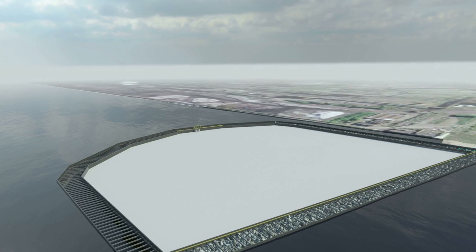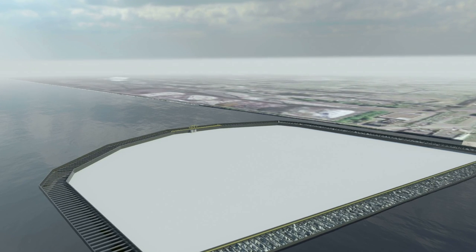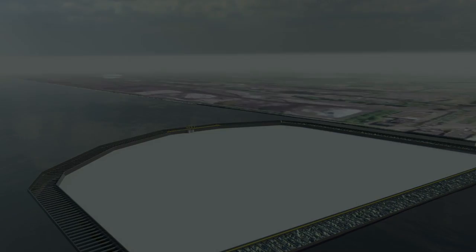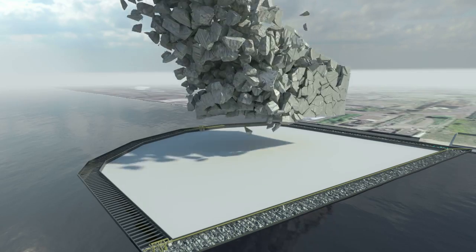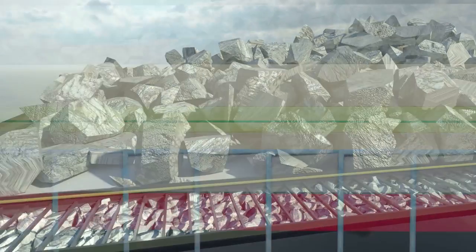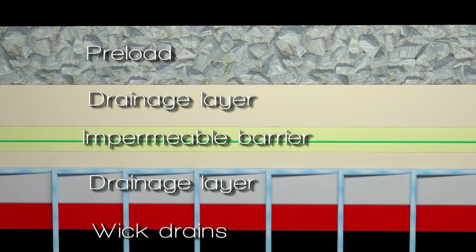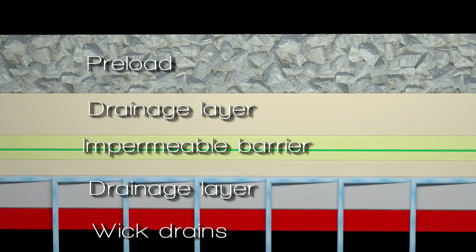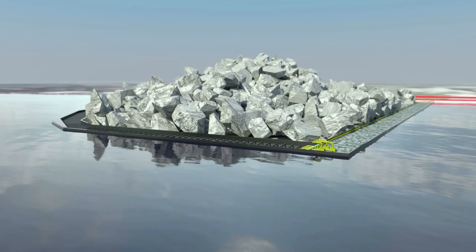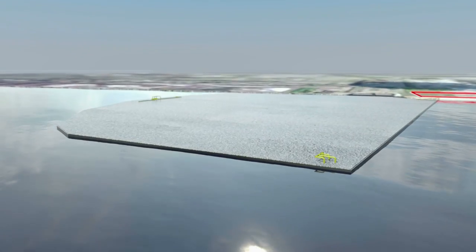Consolidation is needed in order to provide the soil strength required for the future use of the facility. To consolidate the cap and sediments, preload is added. Preload is a temporary pile of heavy materials such as crushed rock or gravel. The weight of the preload will compress the dredged sediments and squeeze out any remaining water through wick drains. This water will be collected and pumped to the water treatment plant. The preload will be in place for approximately one year and then removed. Once consolidation is complete, the surface can be paved for use by the Hamilton Port Authority.